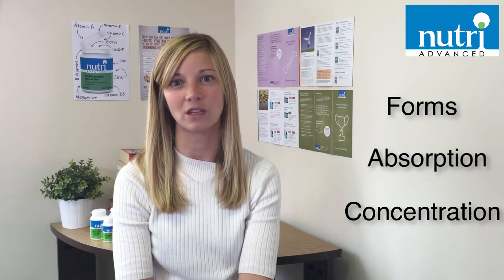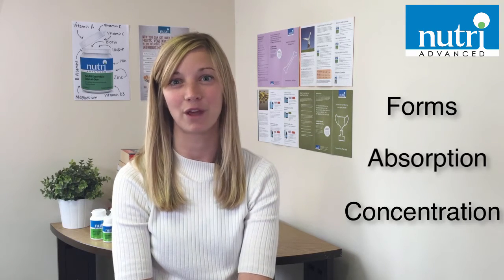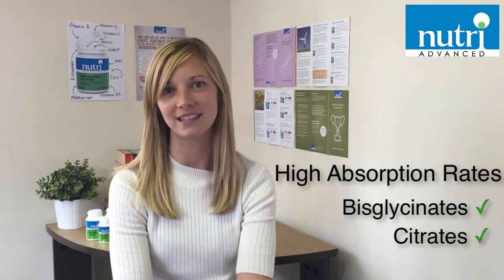The forms of vitamins, absorption rates and concentration can mean the difference between a multivitamin that gets straight to work and one that just gives you rather expensive wee. Vitamins and minerals have to be absorbed into the bloodstream via the gut wall. Different forms are less or more likely to be easily absorbed. That's why in our multi-essentials range we use forms which have been studied for their high absorption rates, such as bisglycinates and citrates.